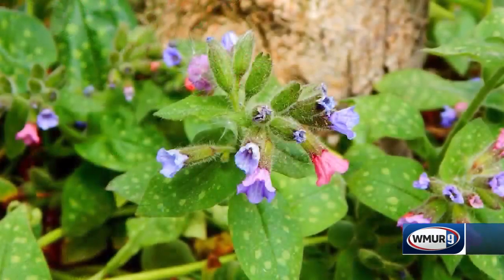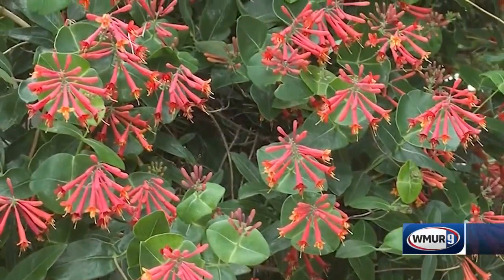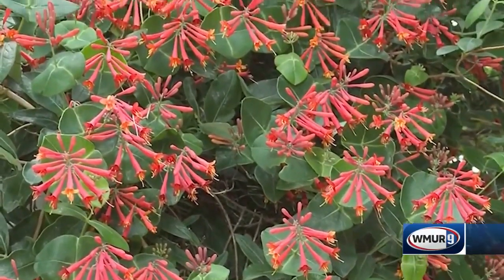You also want to keep flower type in mind. For instance, bees like a landing pad, if you will, so they can easily sit and collect that pollen.